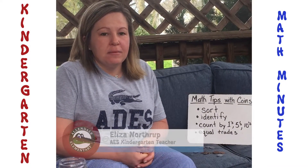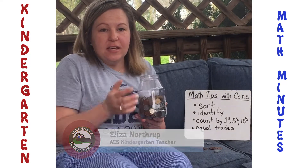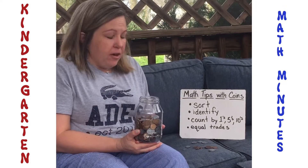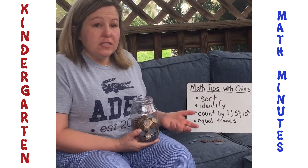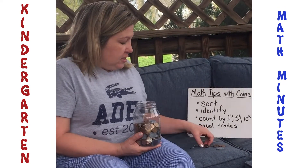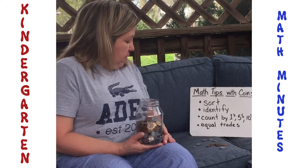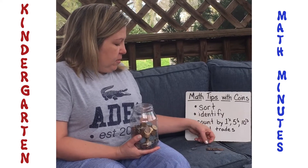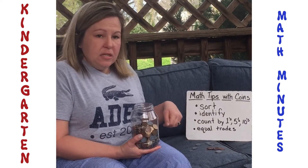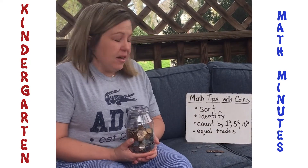Kindergarteners, this is Miss Northrup and I'm here with some math tips with coins. Everyone has a coin jar at their house, so get it out. Sort your coins — you can sort them by color or find different ways to sort them. You can identify them by their name or shape depending on size. You can count them: count by ones with the pennies, fives with the nickels, and tens with the dimes.